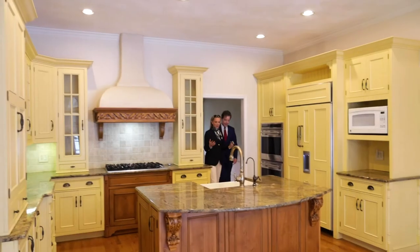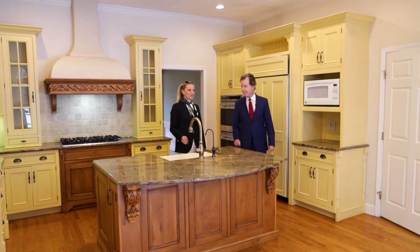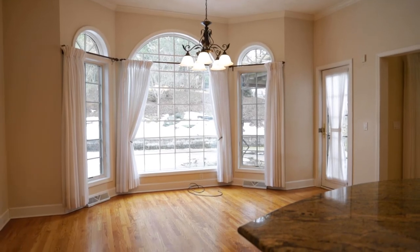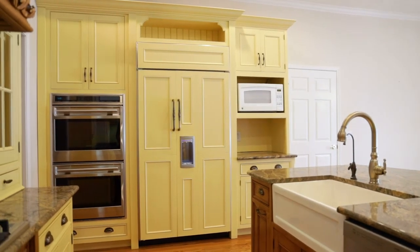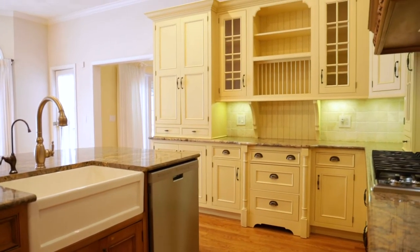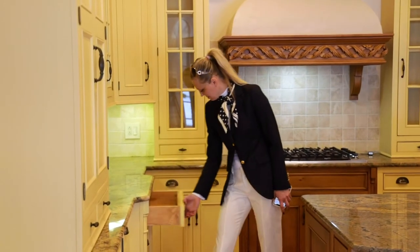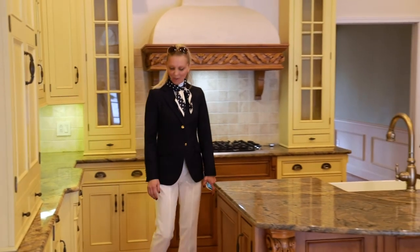Here we are in a very big, bright, gourmet kitchen. The windows are bay palladium windows — bay windows and they're palladiums. There's a sub-zero refrigerator, wood floors throughout the kitchen, granite countertops, and those are wood-mode kitchen cabinets.